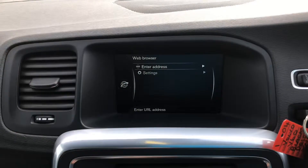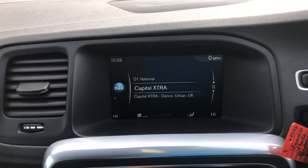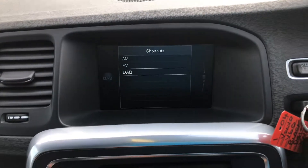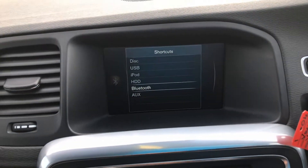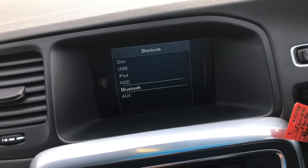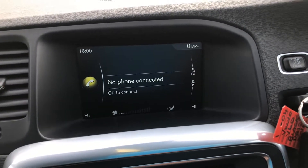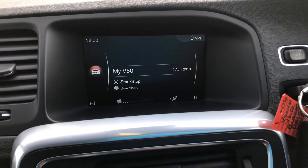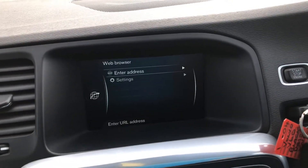In the centre, you've got your sat nav, radio with AM, FM and DAB wavebands, and the media feature to pair up a device via Bluetooth to play through the car. You've even got the HDD — the hard drive — to store music to the car. There's also the phone feature to pair via Bluetooth to make calls, your car settings, and a web browser.